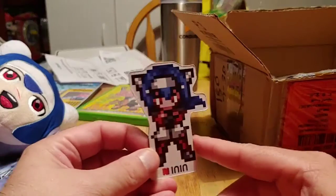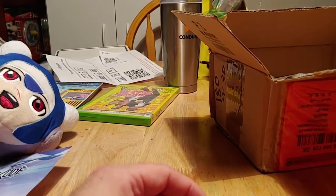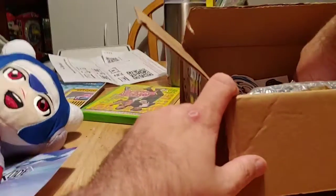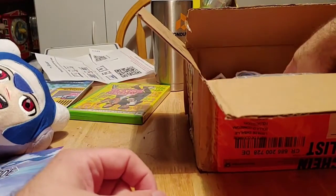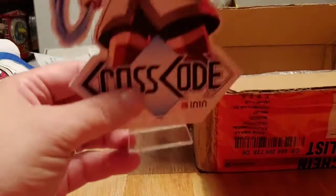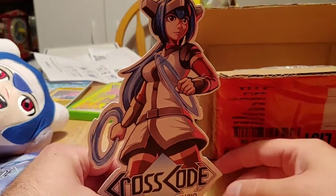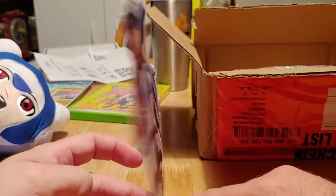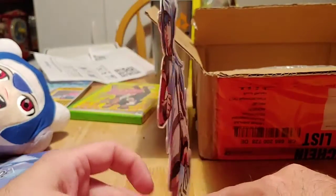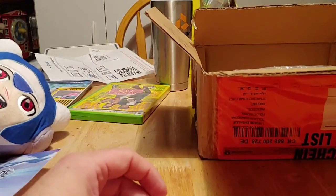And here's Lele. And we also got a sticker — that's kind of cool. And here's a little paper standee of Lele with a little plastic stand. It's double-sided, so it's pretty cool — you can do it either way. That's neat.